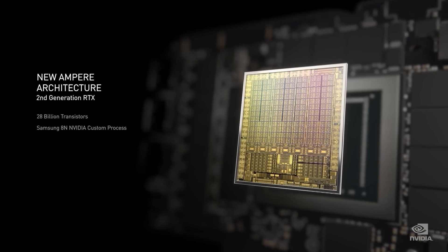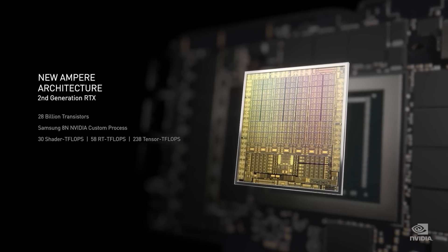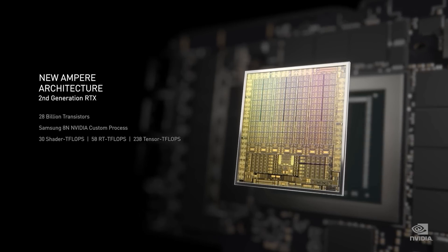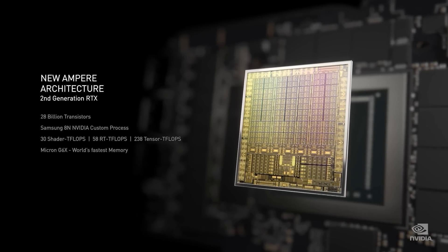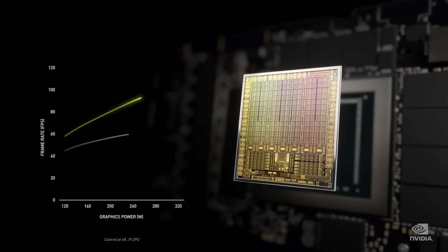Just a quick word about the performance numbers and specifications of Lovelace. Apparently it's going to have 18,432 CUDA cores, and the clock frequency is around 2.5 gigahertz, which is a pretty nice increase. It's going to be built on TSMC's 5nm process, which of course means NVIDIA are going to have a nice performance boost over the current generation.